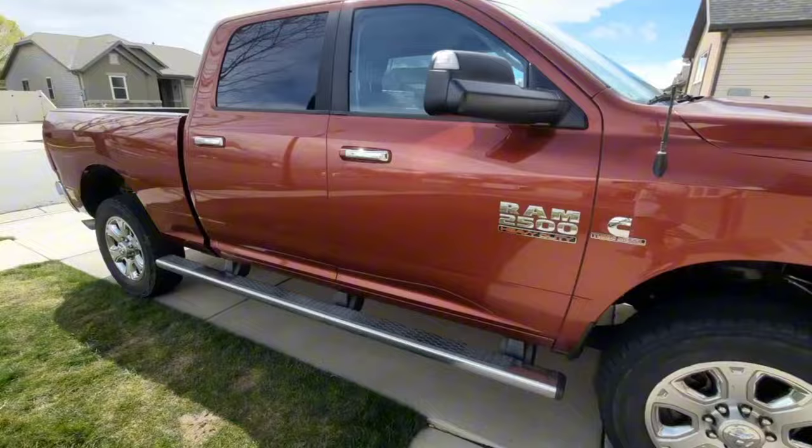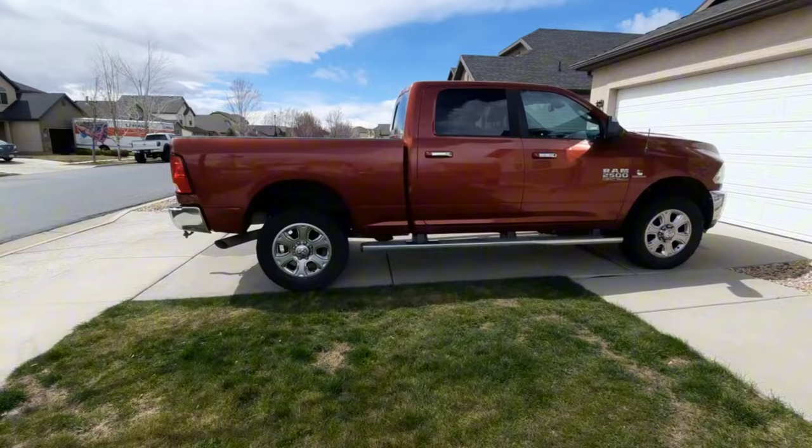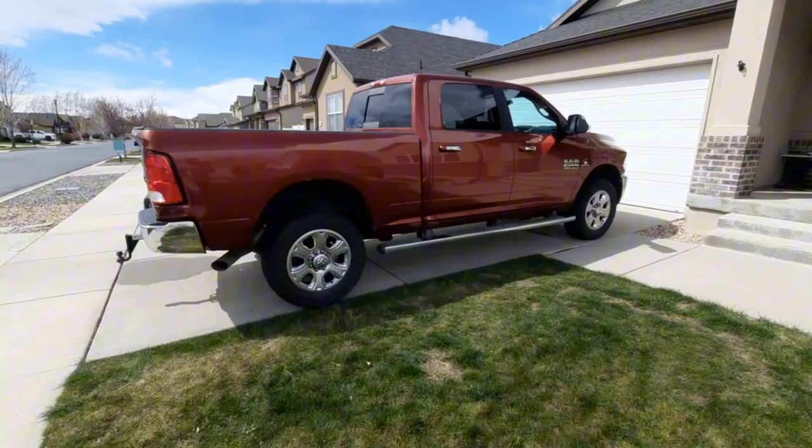I really haven't driven it all that much, just a few trips around town and on the highway a couple times, but I need to get it out on our spring camp trip and see how she pulls. I'm excited to see how it handles our camp trailer.